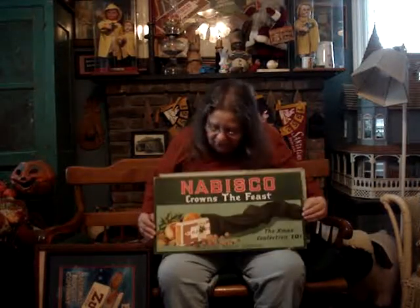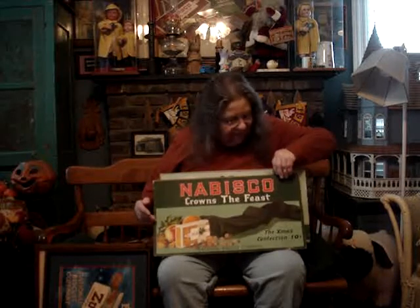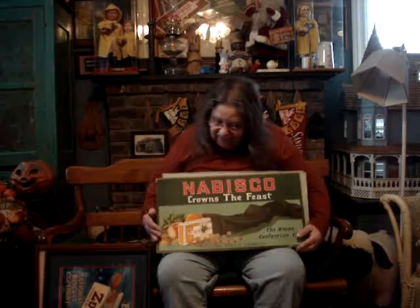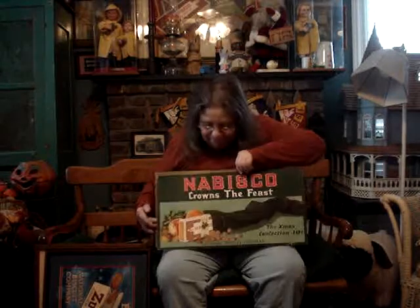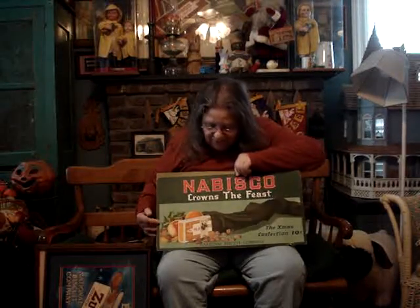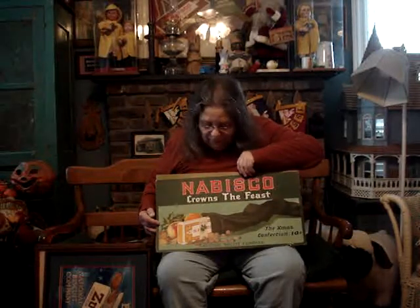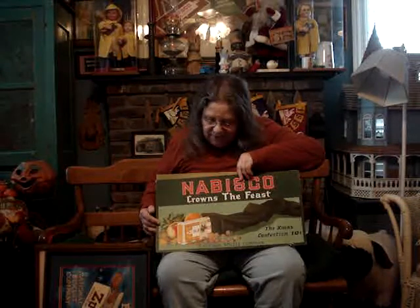Here again, here is another beautiful card. I have had this for a long time. It is not perfect — you're going to see some chipping of the cardboard. But the major part of it is in beautiful condition. It is a Christmas card, so therefore you know I'm going to love it. It's for Nabisco Sugar Wafers. The majority of the ones I have that are Nabisco Sugar Wafers are Christmas related and I've got quite a few.